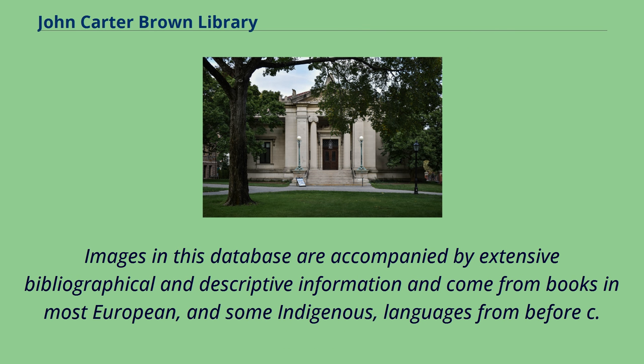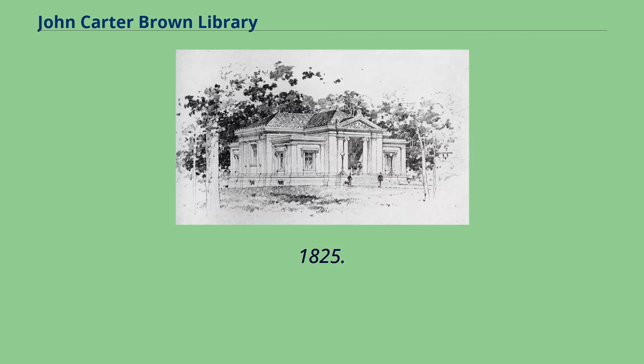Images in this database are accompanied by extensive bibliographical and descriptive information and come from books in most European, and some indigenous, languages from before circa 1825.